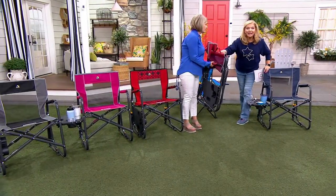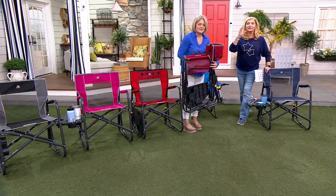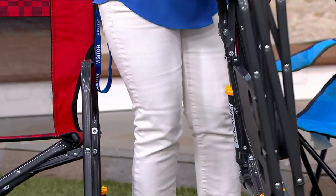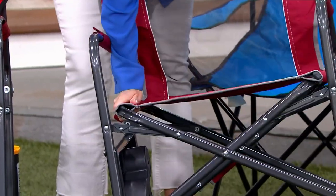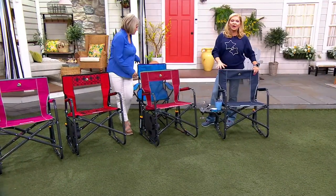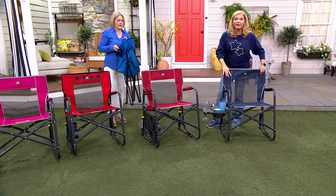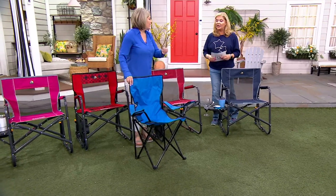It says 'lift handle to fold.' Unlike the old chairs of 10-15 years ago where you were like, 'How did I get that open or closed? How do I get it back in the bag?' — you'd have to start at halftime so that your chair was folded and you could put it back in the car. By as many as you want — when they're gone they're gone. That's why we gave you the five easy pays on this.